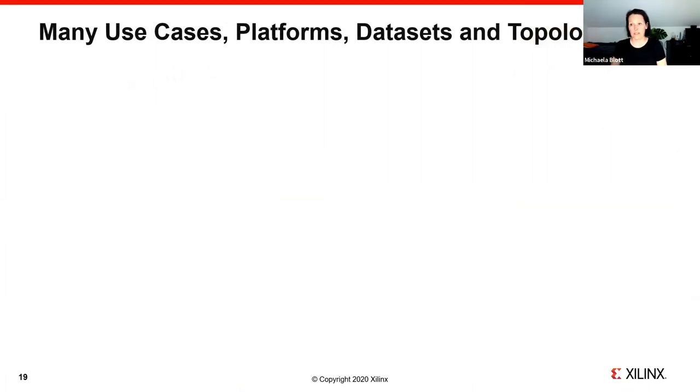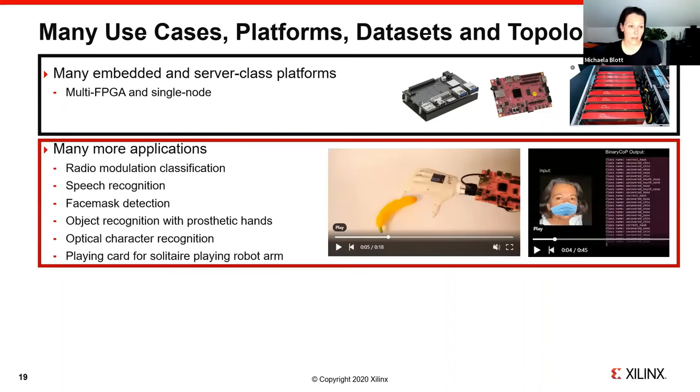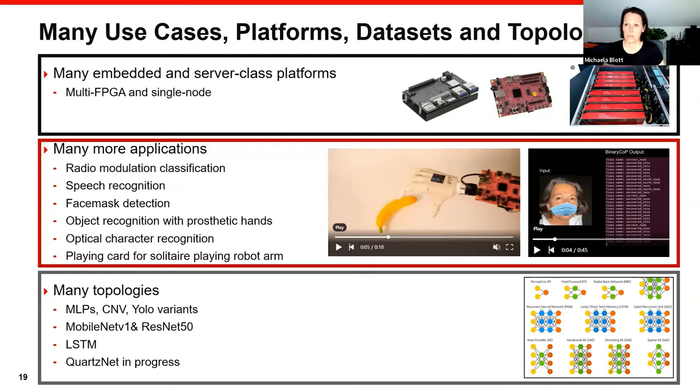Beyond the cybersecurity example we'll show next, there are many other use cases, platforms, datasets, and topologies implemented. We support both embedded and server-class platforms, as well as single-node and multi-node implementations. Applications include radio modulation classification, speech recognition, face mask detection, object recognition with prosthetic hands (done by colleagues from TU Munich), optical character recognition, and a solitaire-playing robot arm. We've also worked with many topologies: multi-layer perceptrons, standard convolutional networks, YOLO variants, MobileNet V1, ResNet-50, LSTMs, QuartzNet, and more.